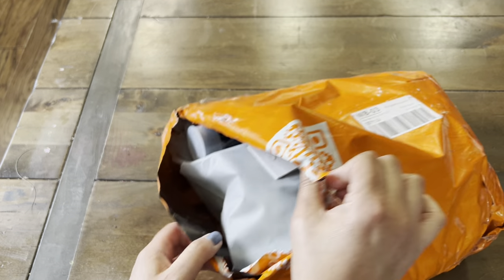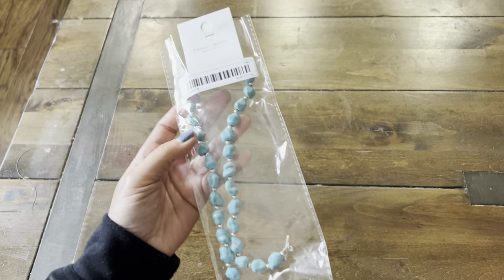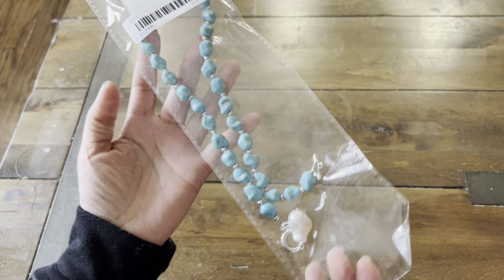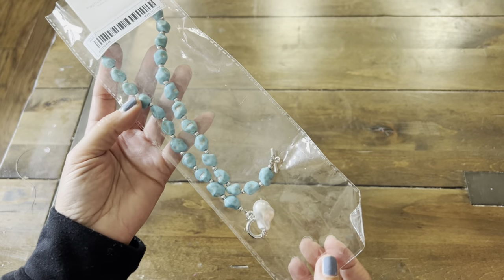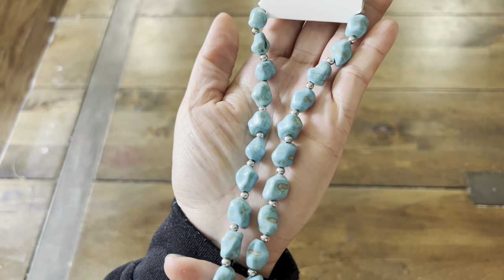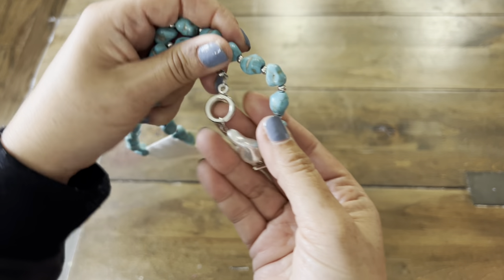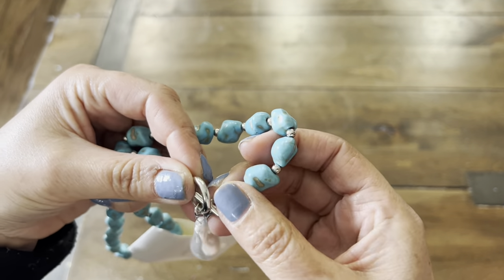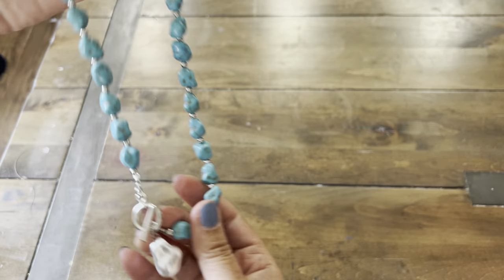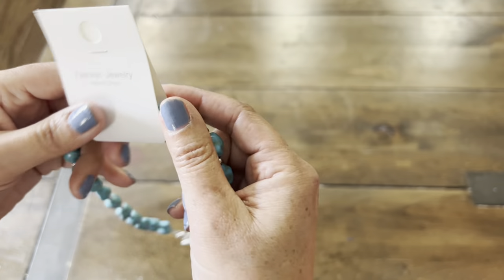So here's a first impression look. Let me pull out the first item. The first item I picked up — I wanted to check out their fashion jewelry. This is a faux turquoise necklace, but I love the look of it. And we have this mother pearl. Wow, this is really nice. Look at that. It has some weight to it, which I love.